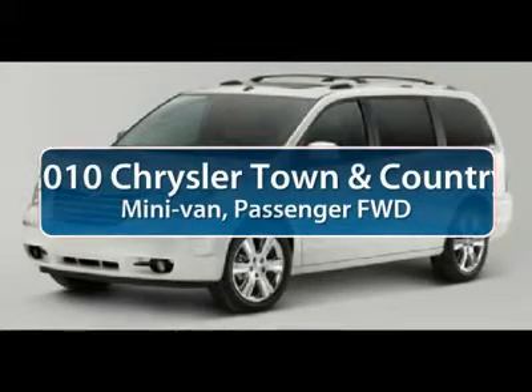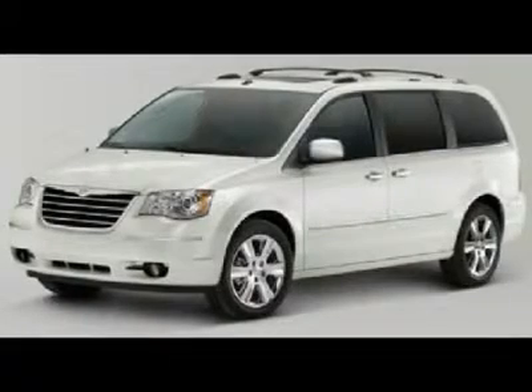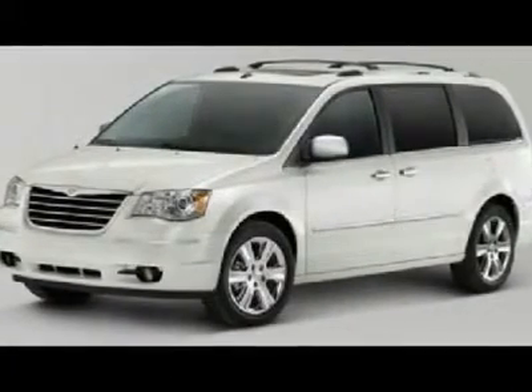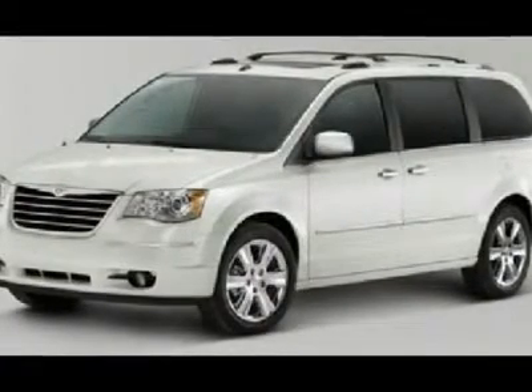The 2010 Chrysler Town & Country. The Town & Country's V6 engine provides plenty of power while still providing the fuel efficiency you look for in a vehicle. Tow up to 3,600 pounds when your Town & Country is equipped with the towing prep package.